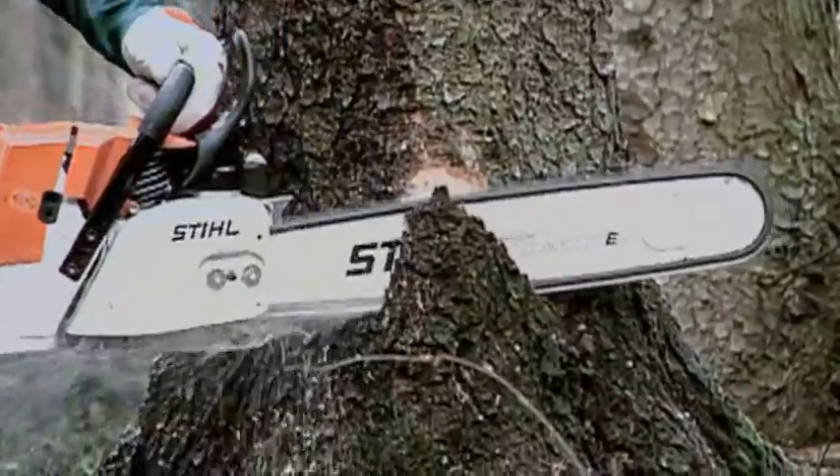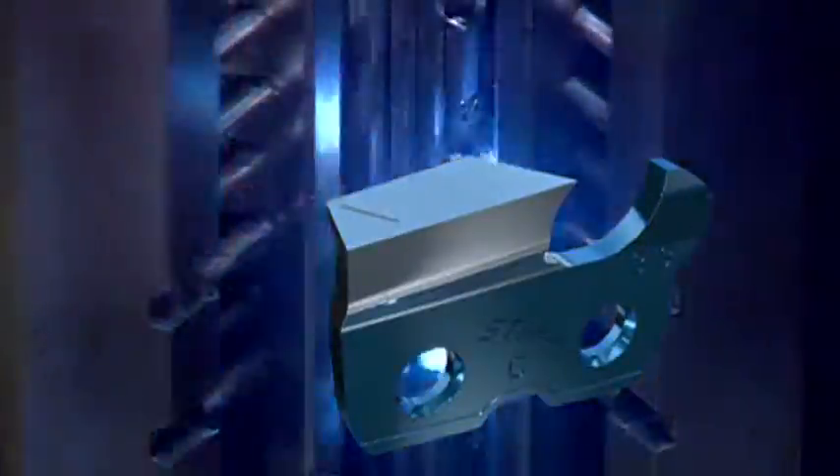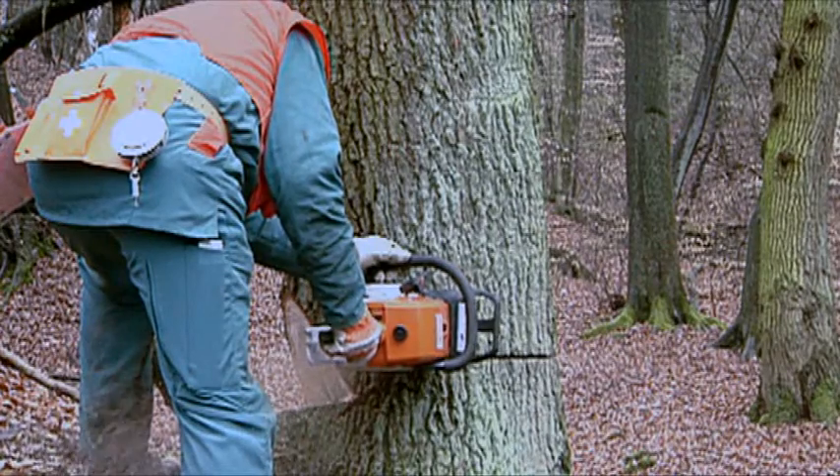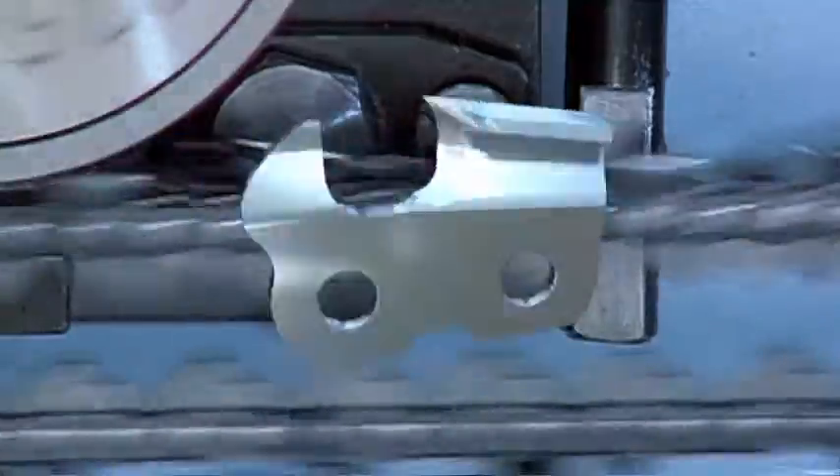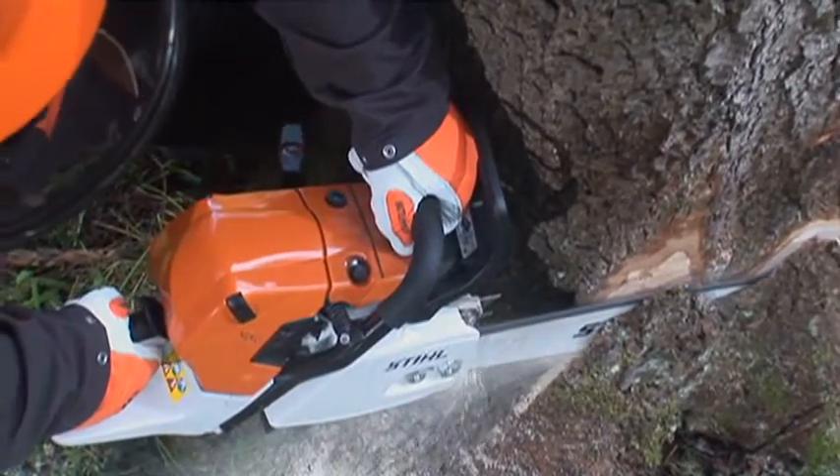Optimum product characteristics. High-tech at the top quality level. Setting new standards. More than ever, these are the key challenges faced by research and production at Stihl, in line with the philosophy of using cutting edge technology to make work easier and more efficient.